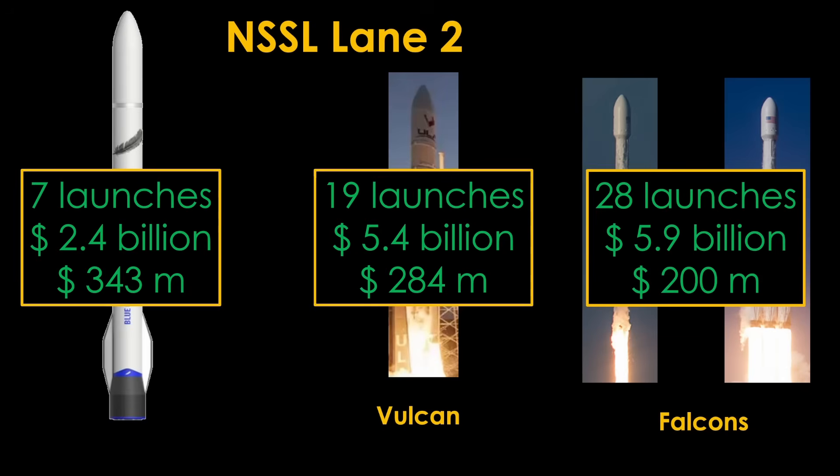NSSL Lane 2 is a good opportunity for New Glenn, and there's a chance they could win a bigger part of Phase 4 — or maybe Phase 4 has three somewhat equal providers — if they can get New Glenn certified. The number of launches in the future is a bit up in the air: Golden Dome could mean a lot more launches, but cancellation could mean a lot fewer. And the Space Force may choose to move even more launches to Lane 1.